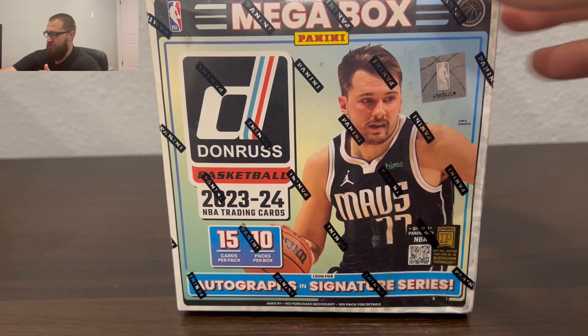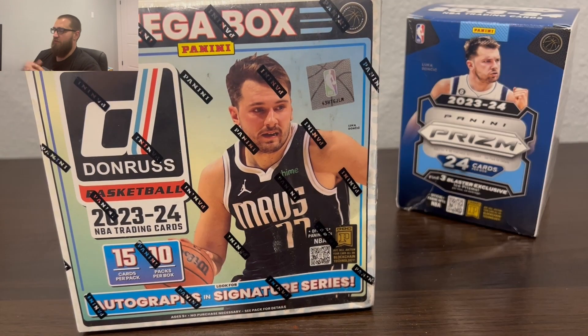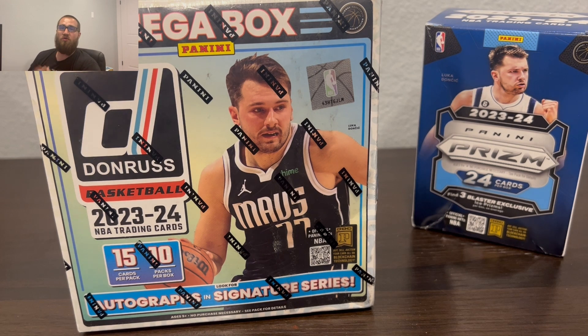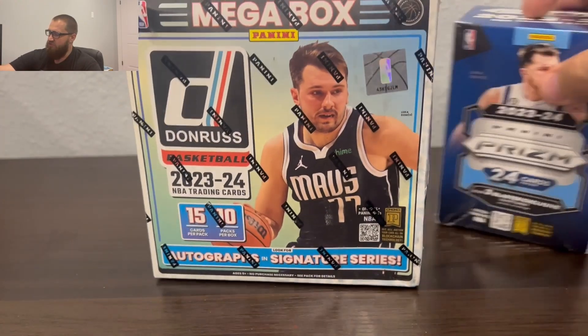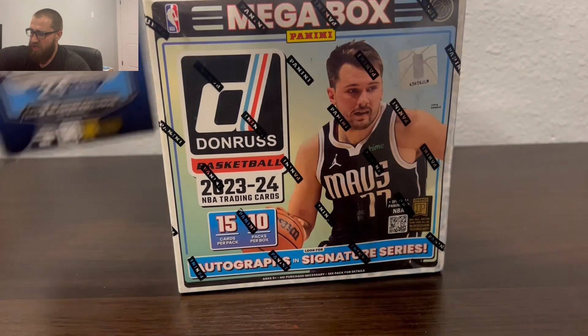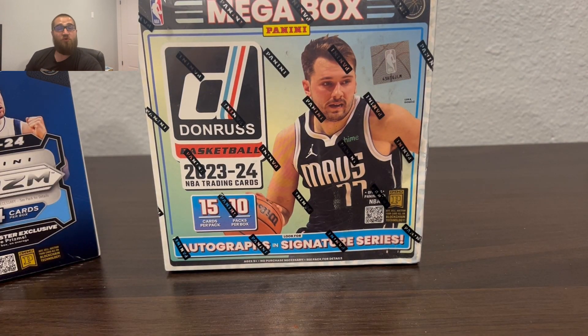Today I'm going to be opening up this mega box of Donruss. We just opened up a Prism blaster box and I went into detail about what's going on with the channel, so if you guys want a detailed video go watch that one. I ended up doing this as its own separate video because there are a lot of cards in this one.